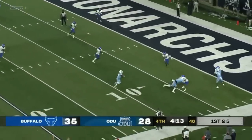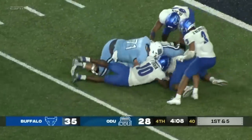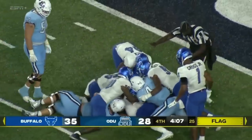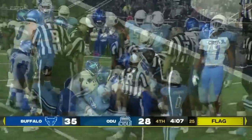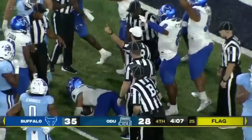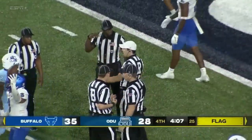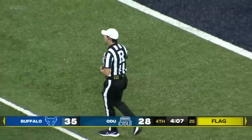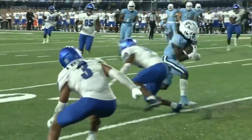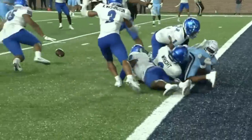Mack with a play-action pass, quick completion to Isaiah Page inside the five. He spins, the flag is down, he dives and loses the football. It's covered up, I believe, by the Bulls. There's all kinds of stuff to sort through on this one. The officials say the Bulls came away with the football. Now checking the flags — offensive pass interference was called on the Monarchs, somebody blocking while the ball was still in the air. It's a designed screen, and I think that's going to be on Smart, who was out blocking while the ball was in the air.